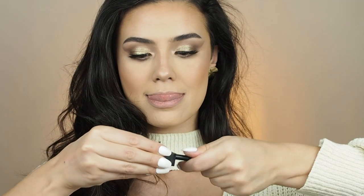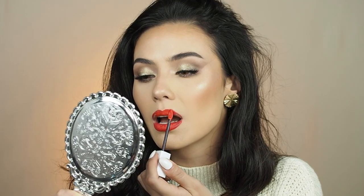First I'm gonna line my lips using this Huda Beauty Cheerleader lip liner. I'm gonna wait till it dries a little bit.